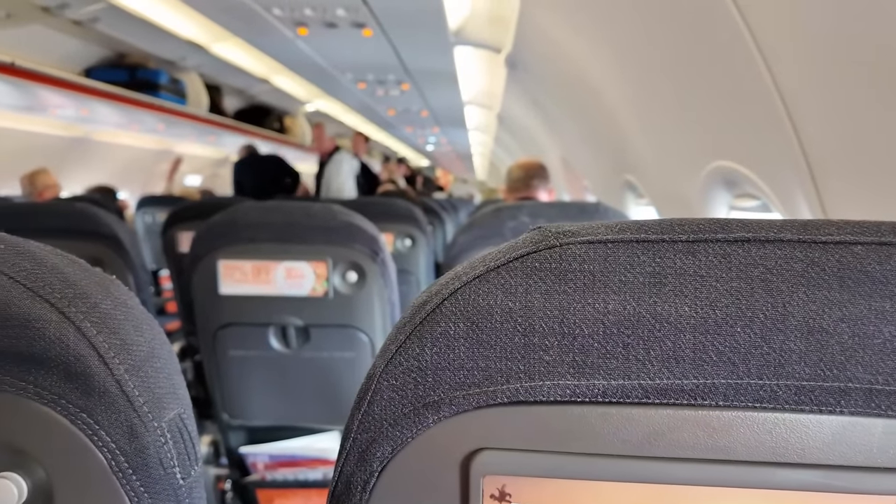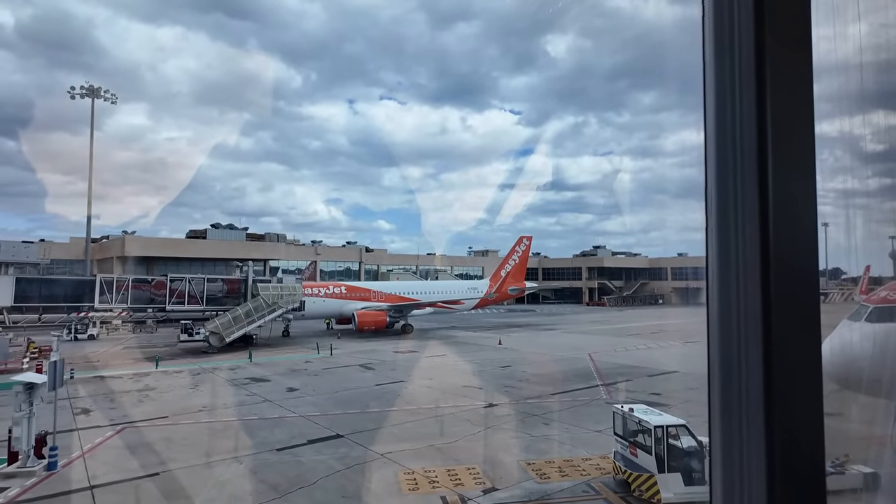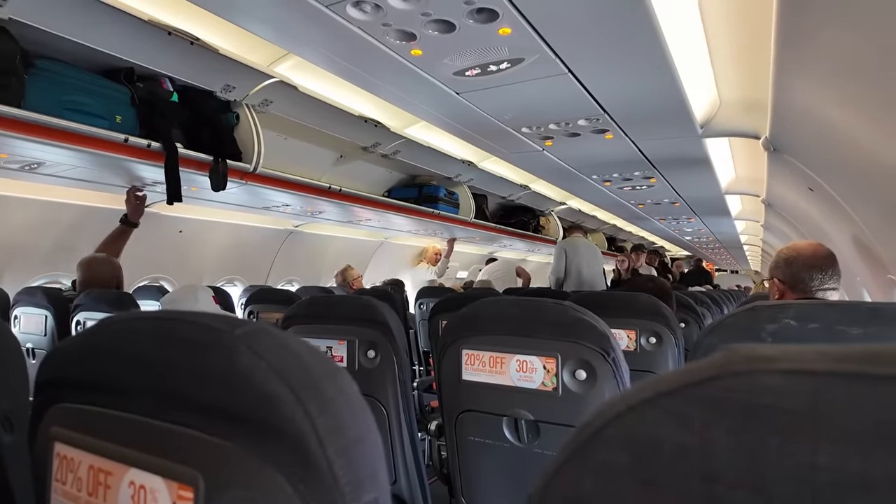We are finally on board the plane now. I say finally because we were initially two hours delayed, but then just as we got to the very front of the queue ready to board, they put the barriers back down and we ended up standing there for another half hour or more. So it's probably closer to three hours delayed now. We are on board an A320, sitting on the opposite side to when we flew to Barcelona, in seats 20E and F on the right-hand side of the plane. I am hoping for another really smooth takeoff like last time.